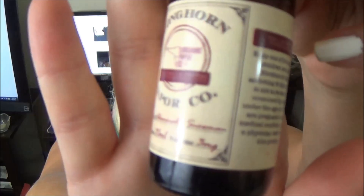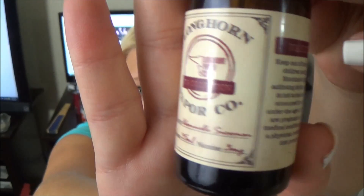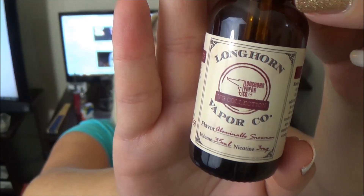Hey guys, this is Thursday here on the Tia Vape channel and today we are reviewing Longhorn Vapor Company. First I just want to show you the bottle. Longhorn Vapor Company has three lines of e-liquid: their original line which I didn't get sent to me, their VG line, and their private collection.